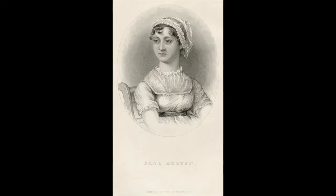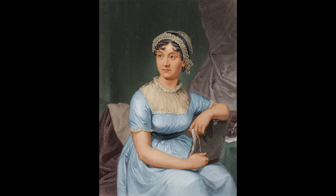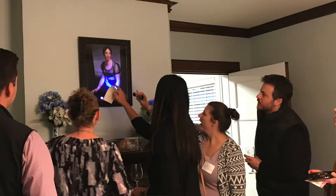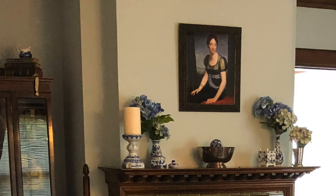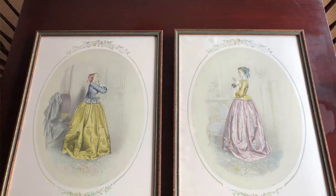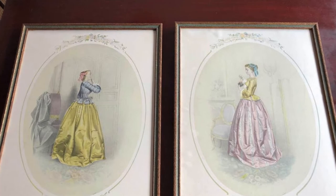Unfortunately, the only surviving portrait of Jane is a sketch done in 1810 by her sister — not really striking enough to hang over the mantle. There are a number of paintings based on this sketch, but none of the colorized ones were available in poster size when I was decorating. So instead I hung this damsel, who is actually one of Napoleon's mistresses, but I loved her dress and the shades of the picture. I also found a pair of Regency ladies in perfect 1800s gowns at my local thrift shop, framed, and they further set the Jane Austen mood.